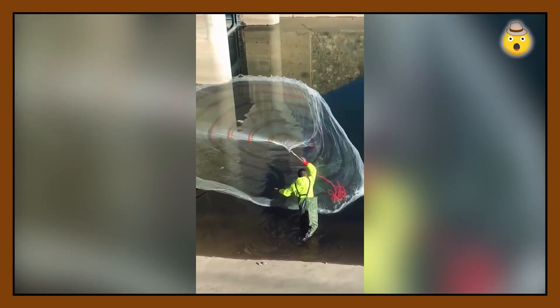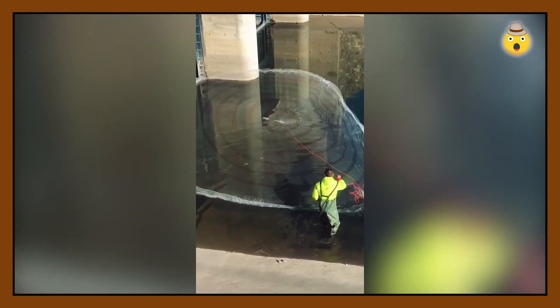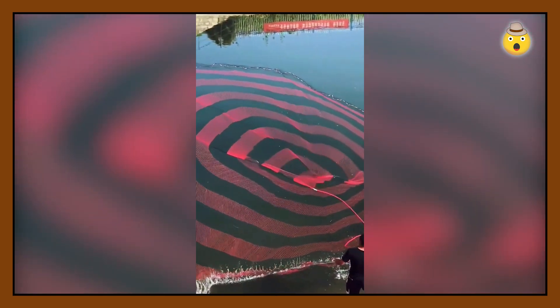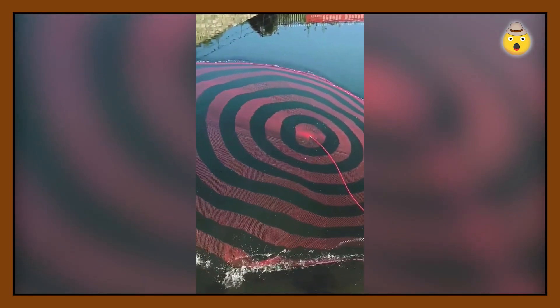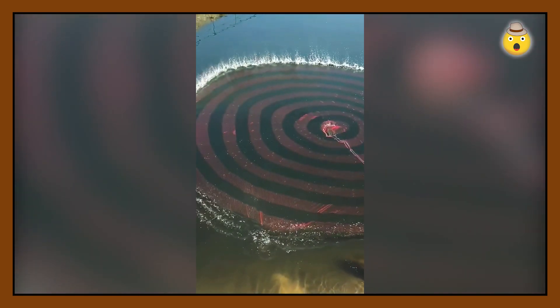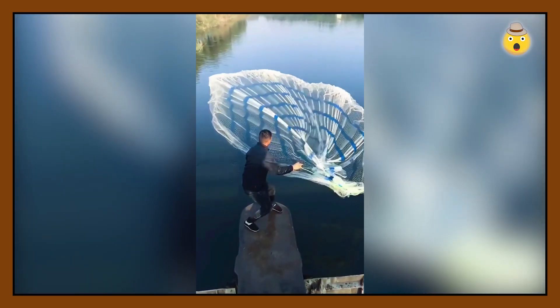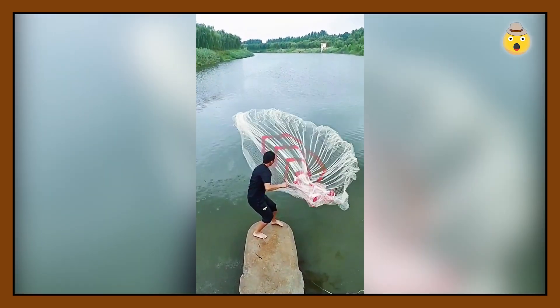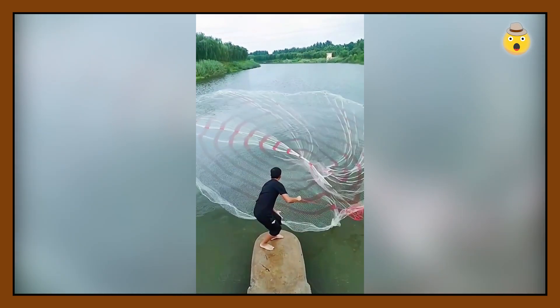This is not some kind of gym equipment, but a fishing net. This is called a cast net, or simply a parachute — and you can probably guess why. As you can see, it takes a lot of effort and skill to make such a perfect throw and allow the net to open up into the correct circle. The guys in this video are definitely not doing this for the first time.